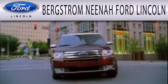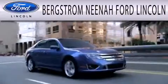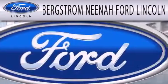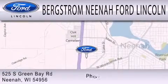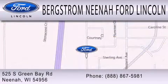Bergstrom Nino Ford Lincoln is dedicated to doing everything possible to ensure that the experience you have selecting your next vehicle is as pleasant as possible. We're located at 525 Green Bay Road in Nino.